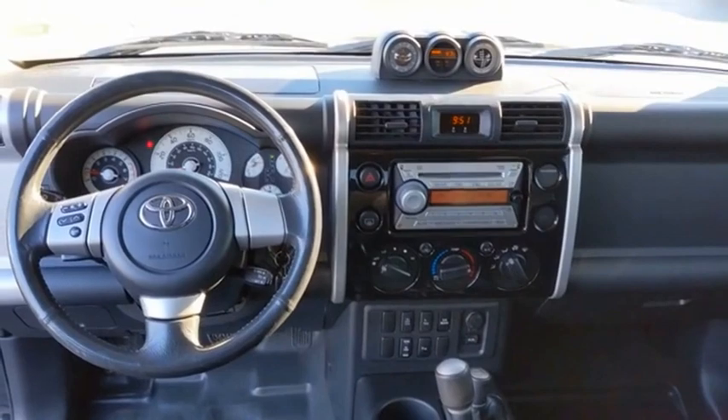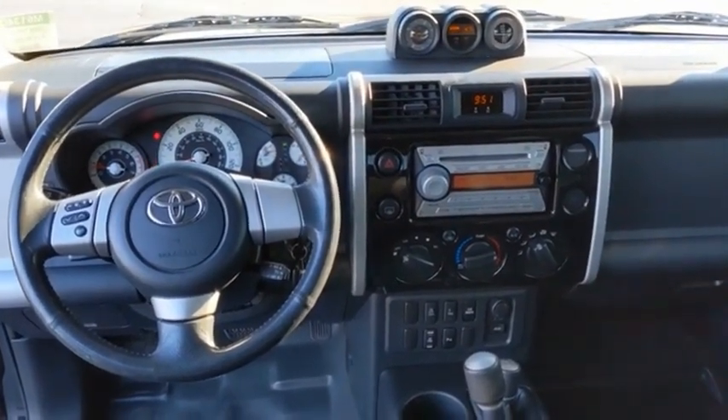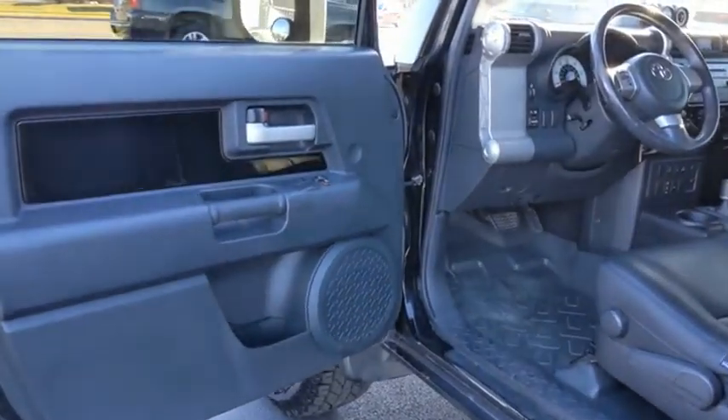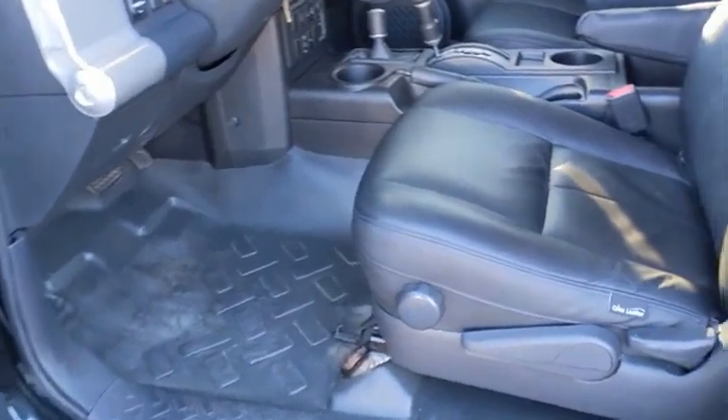Toyota FJ Cruiser — it's rugged and sleek and stylish in an unimposing way. If affordable style and reliability are what you're looking for, this vehicle couldn't be more perfect. Drive it today.